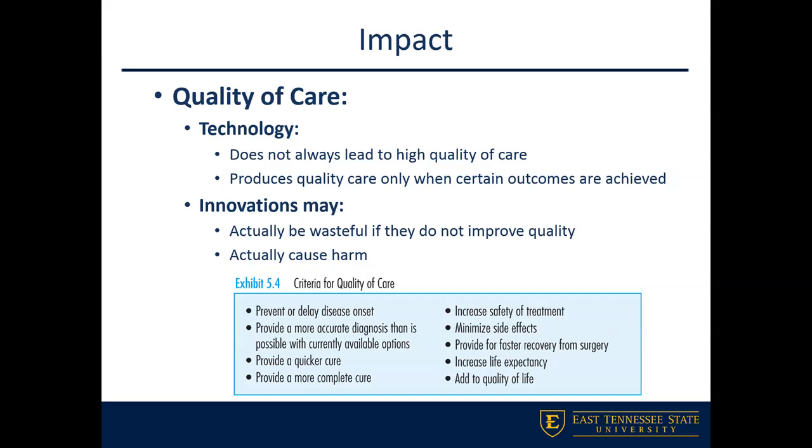Innovations can sometimes cause harm to patients. The criteria for quality of care — things listed in your textbook — include providing a quicker cure, adding to the quality of life, and minimizing side effects, among others.